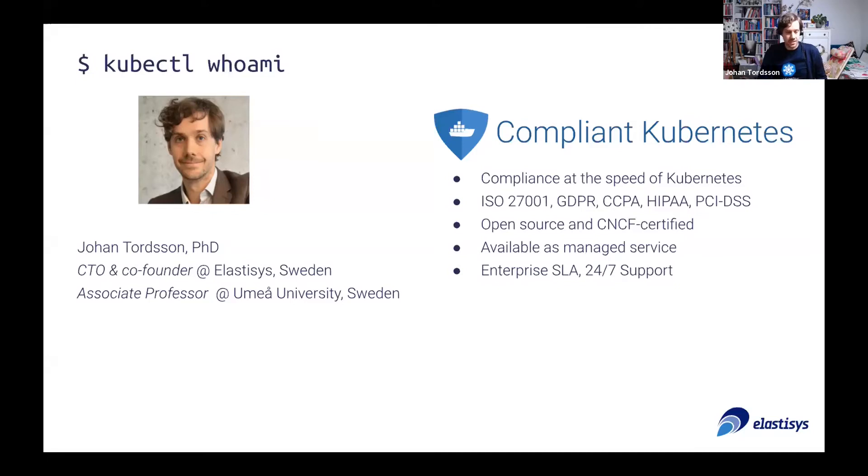A couple of years later, we bumped into all of these questions from various companies trying to modernize their IT infrastructures, going from virtual machines to containers, while still trying to fulfill various types of regulatory requirements. They could be in FinTech or MedTech — they wanted the speed of Kubernetes, but their security teams were holding them back, saying we know how to do physical firewalls but we don't understand this container thing.